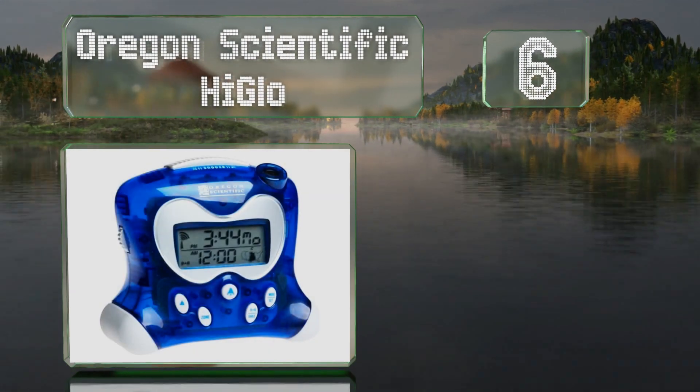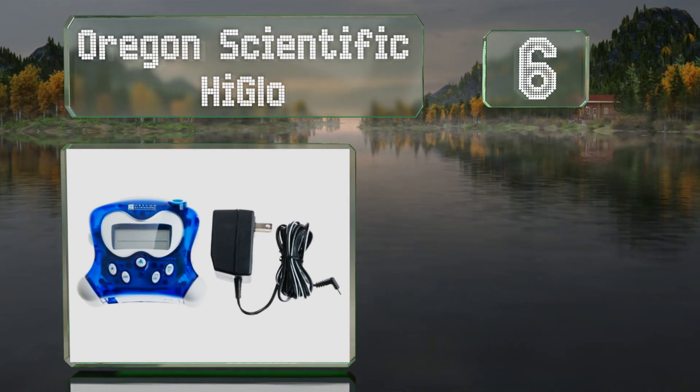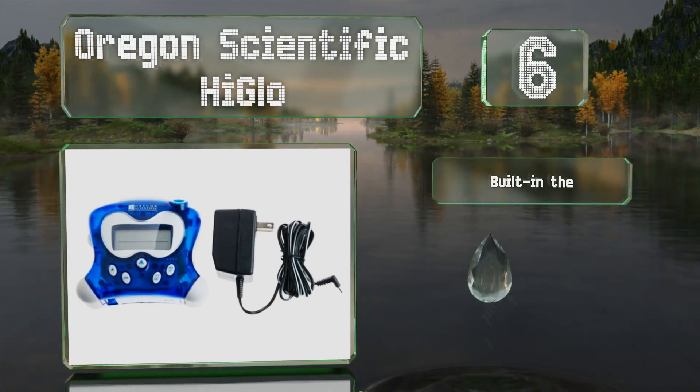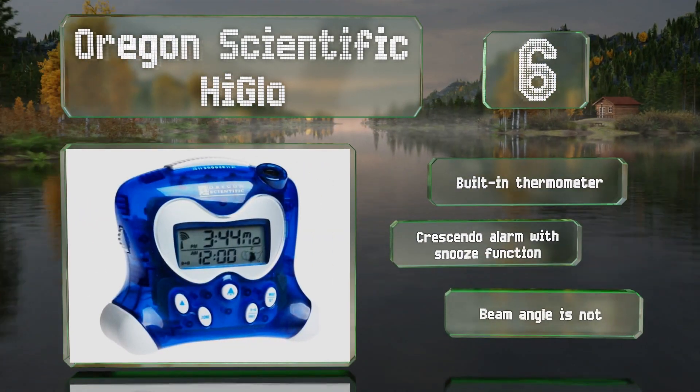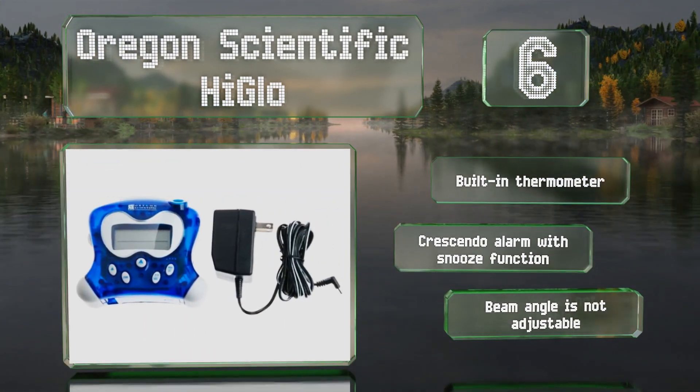At number six, if you can't bring yourself to roll over in the mornings to check the time, the Oregon Scientific High Glow will project it onto the ceiling or a wall for you. It shows the current day of the week in your choice of English, Spanish, or French. It includes a built-in thermometer and a crescendo alarm with a snooze function.